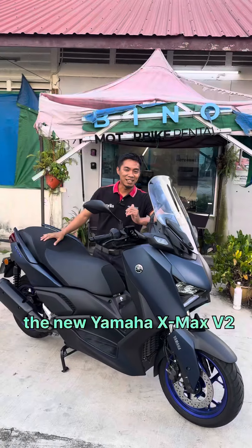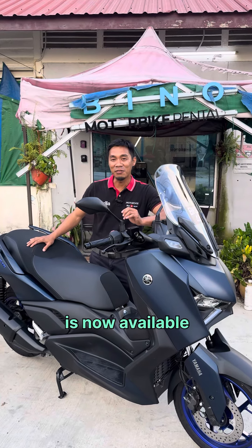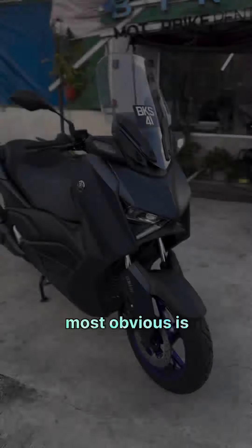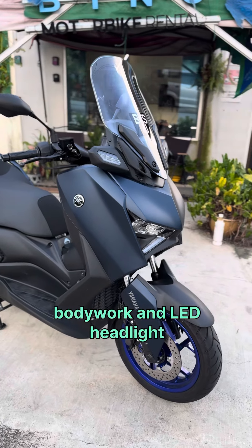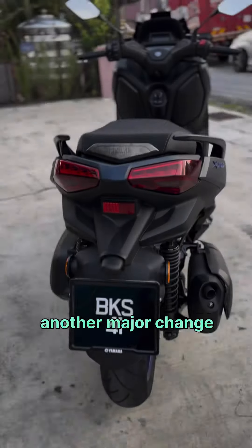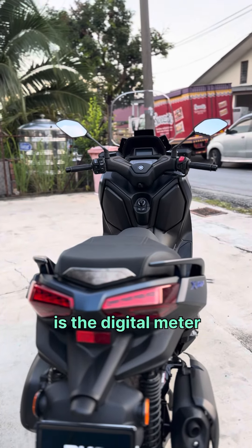Yes, the new Yamaha X-Max V2 is now available to rent with us. The most obvious changes are the bodywork and LED headlight of the new X-Max. Another major change is the digital meter and TFT screen.